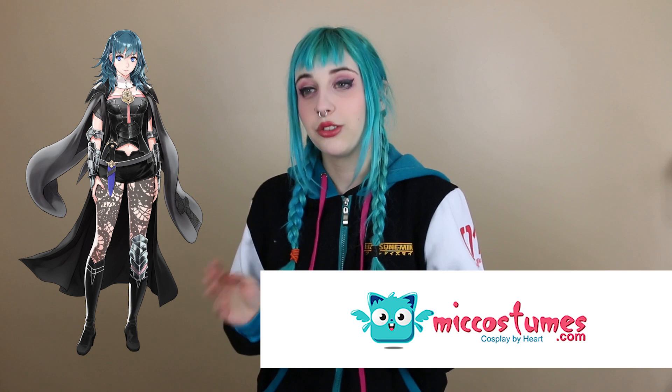The cosplay that I will be unboxing and reviewing today is Female Byleth from Fire Emblem Three Houses from the store Me Costumes.